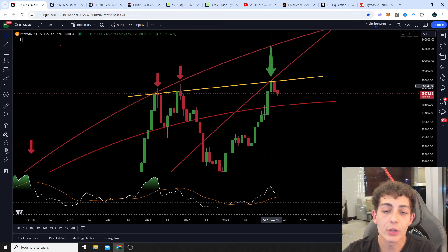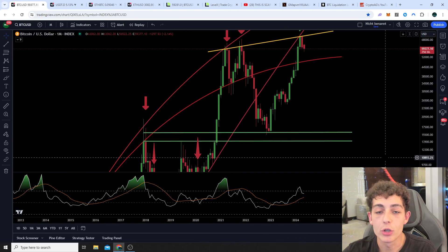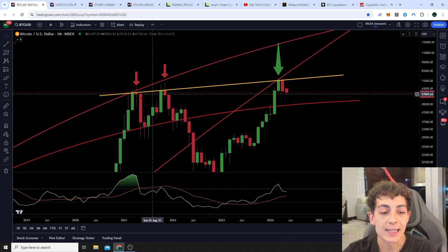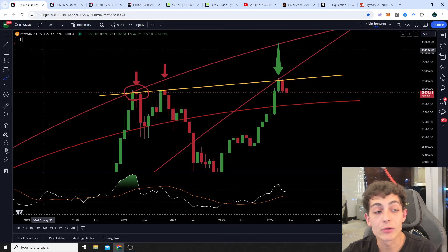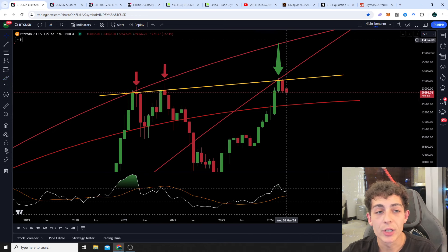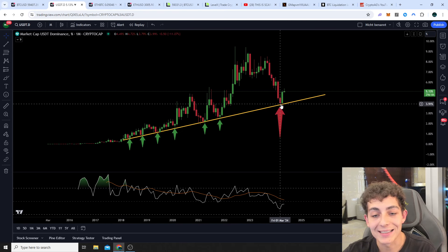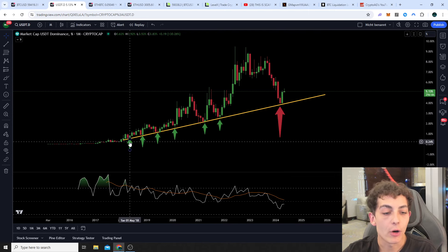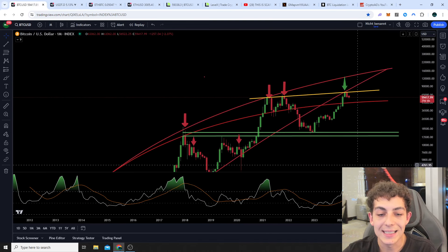As you guys know, we got the rejection from our 11-year support and resistance here on the monthly. We also have our slightly rising resistance on the monthly timeframe coming from our old two highs. The USDT dominance has a beautiful rising support that always showed us exactly where to expect the next correction for Bitcoin coming in.